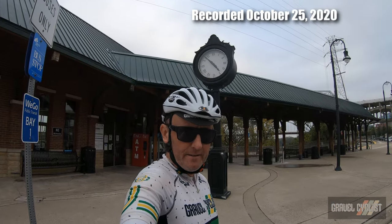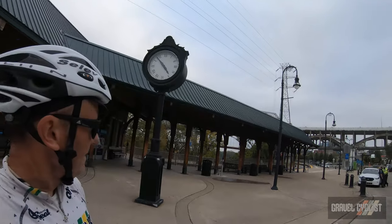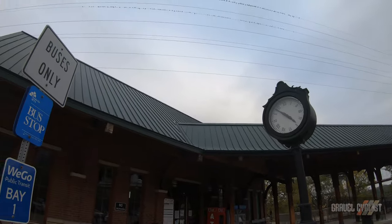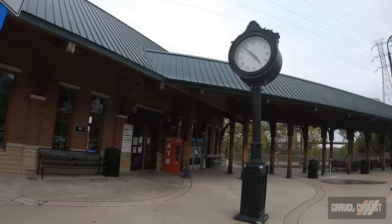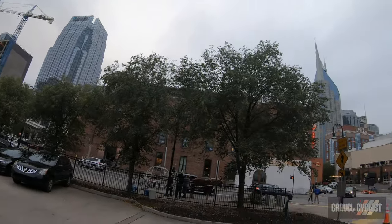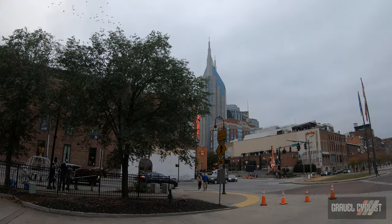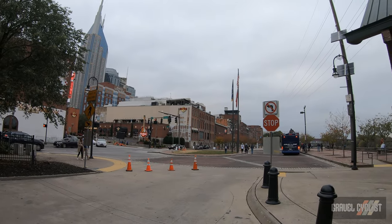G'day trendsetters. Today I'm coming to you from Nashville, Tennessee. There is the riverfront railway station, which I believe is still in operation. You can hear some boat action behind me. That's downtown Nashville. I've only got about an hour and a half or so to explore before the daylight goes bye-bye.